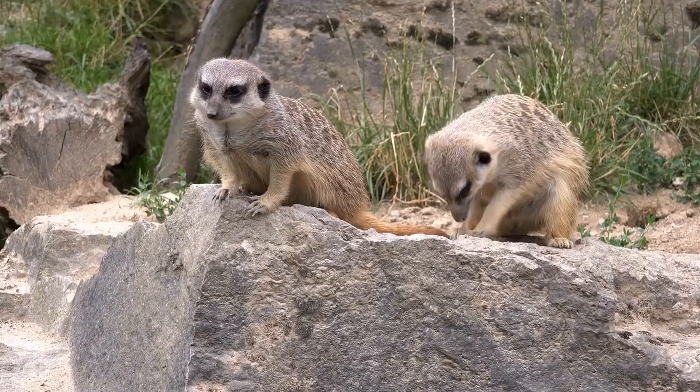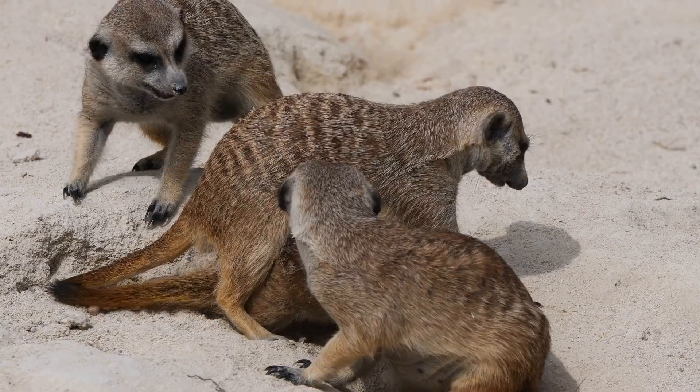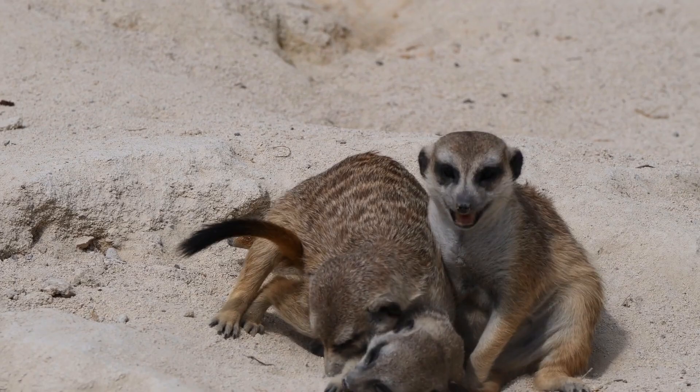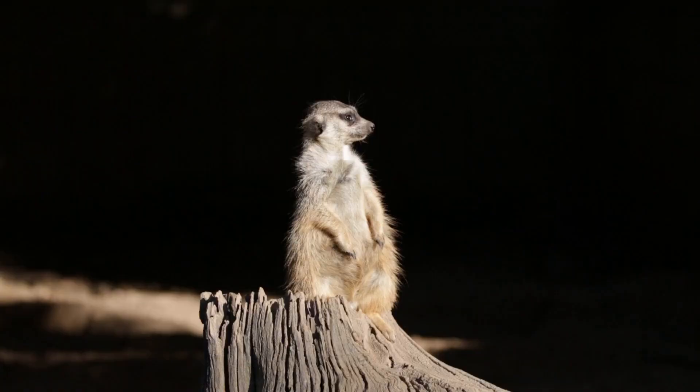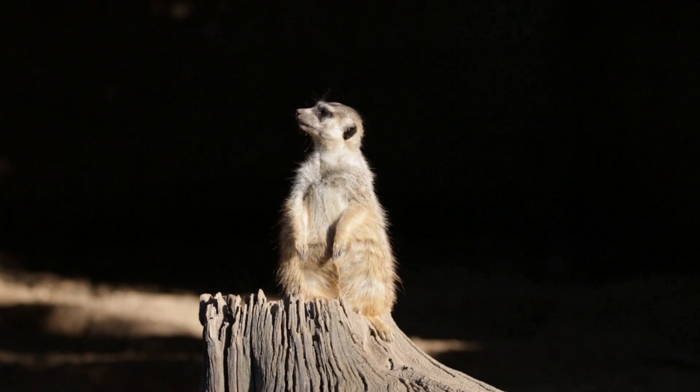One of the most famous behaviors of meerkats is their habit of standing on their hind legs to survey their surroundings. This behavior, known as sentry duty, allows them to scan the horizon for predators while their group mates forage for food. Meerkats take turns performing sentry duty, with each individual standing guard for about an hour before being relieved by another member of the group.